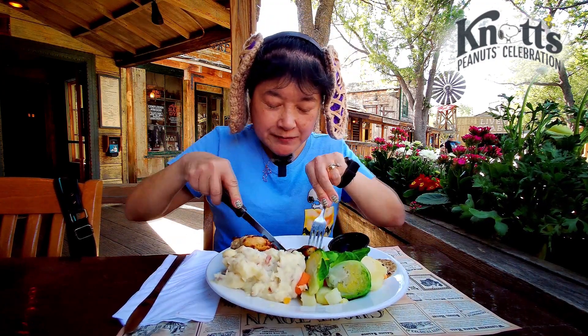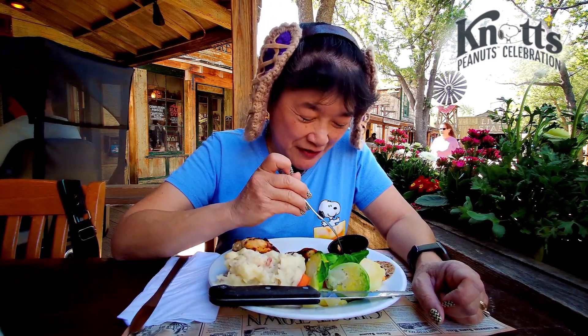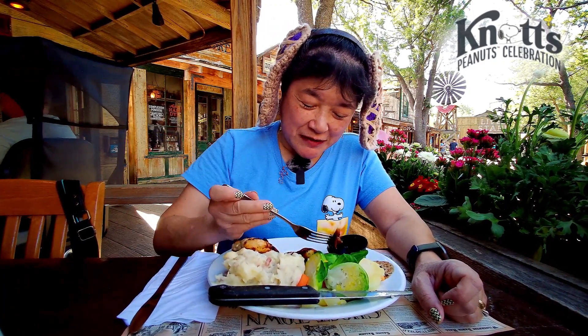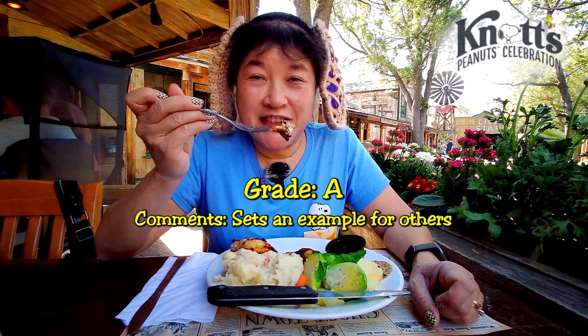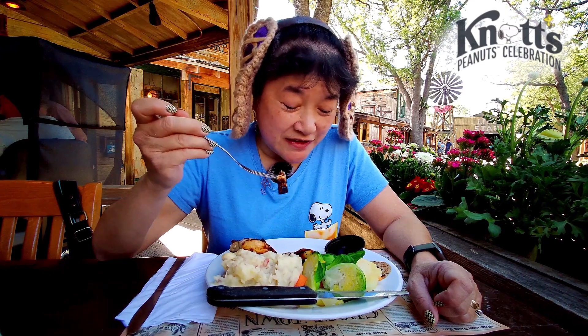The Ghost Town Grill is only open Thursday through Monday, so they're not open Tuesday or Wednesday. That's current. I'm going to give this an A because it tastes really good, the portion is really large, and the price is not bad for that portion.